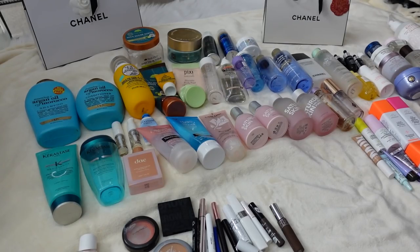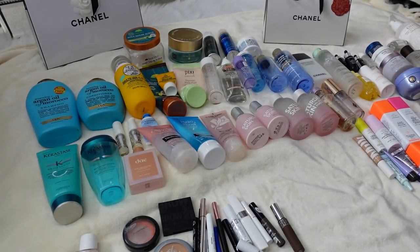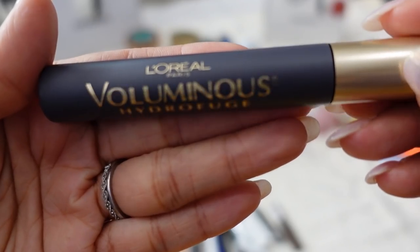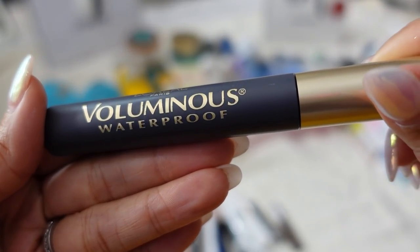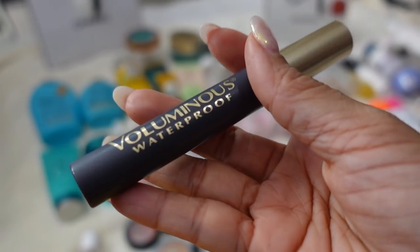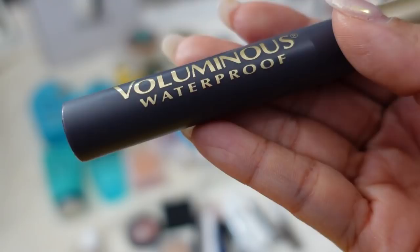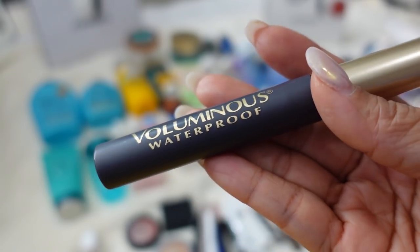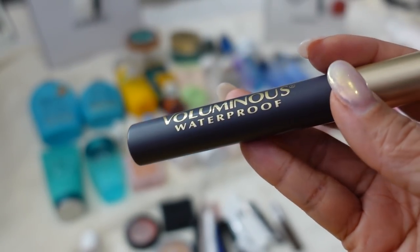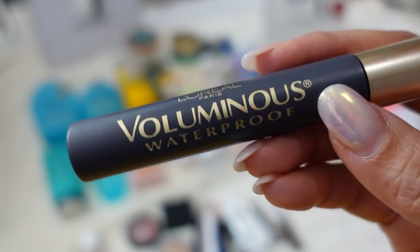We have so many mascaras to get through. Let me start with the ones I did not like. The L'Oreal Voluminous is my favorite drugstore mascara, but I do not like the waterproof version — it was impossible to remove and I think I almost had an allergic reaction. My eyes have gotten pretty sensitive over the years, and I just can't be tugging and pulling at my eyelids to remove makeup. So I steer clear from waterproof mascara — that's just my personal thing. The regular L'Oreal Voluminous I do like.